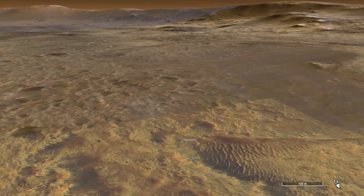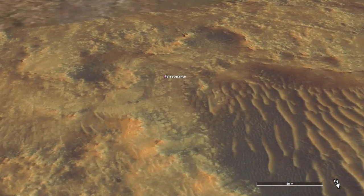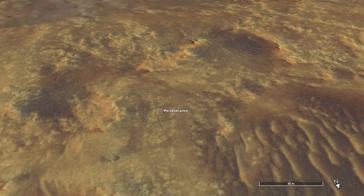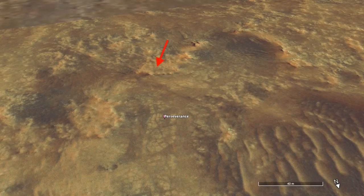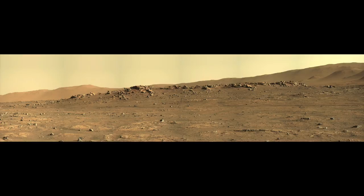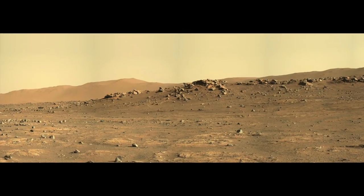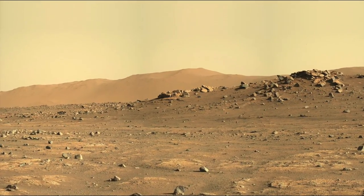On Sol 153, Perseverance parked about 75 meters or yards away from these Nabi outcrops on the edge of Cetaw. This is where Mascam-Z took some really stunning late afternoon images — it was about 4 in the afternoon when this panorama was acquired, looking to the south.